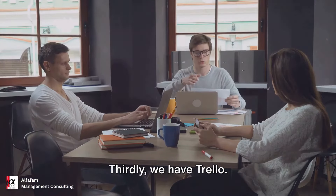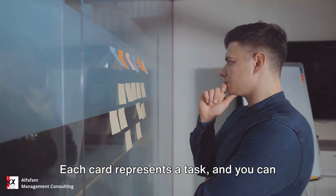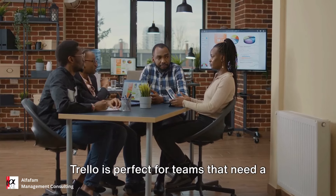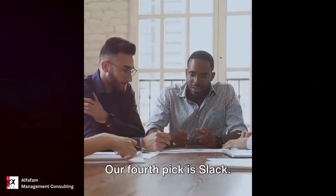Thirdly, we have Trello. Trello's card-based layout makes it easy to organize tasks and track progress. Each card represents a task, and you can move them between different stages as the task progresses. Trello is perfect for teams that need a visual overview of their projects and prefer a drag-and-drop interface.